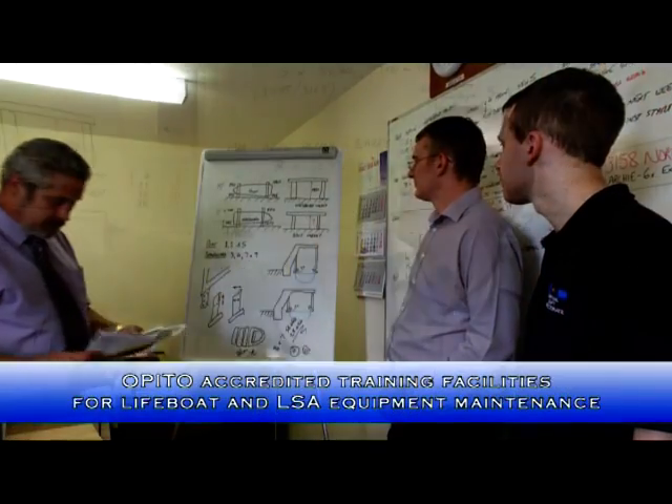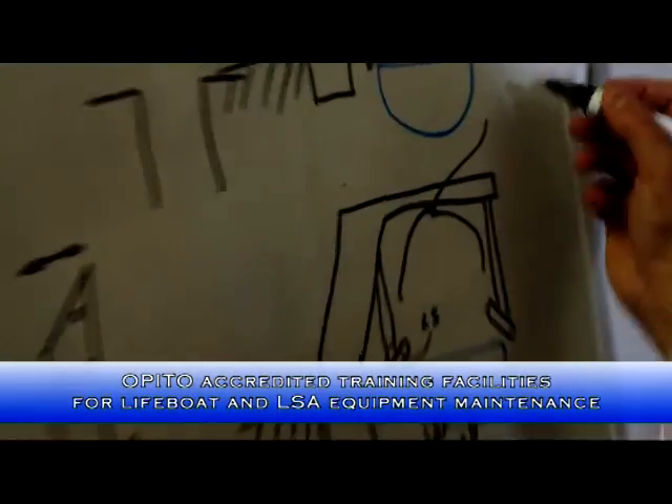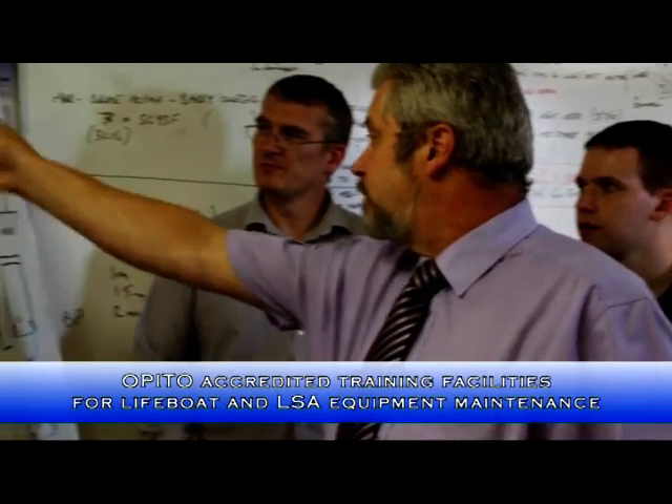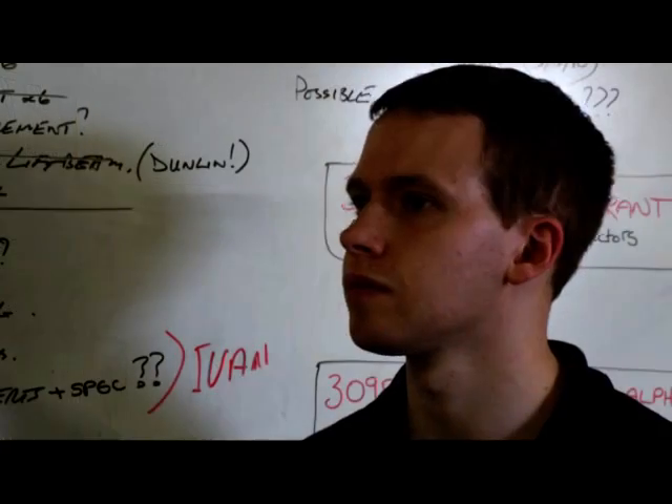Survivalcraft was the first lifeboat maintenance company in Europe to achieve OPITO accreditation for its lifeboat, DAVIT and LSA equipment maintenance training facilities and programs.